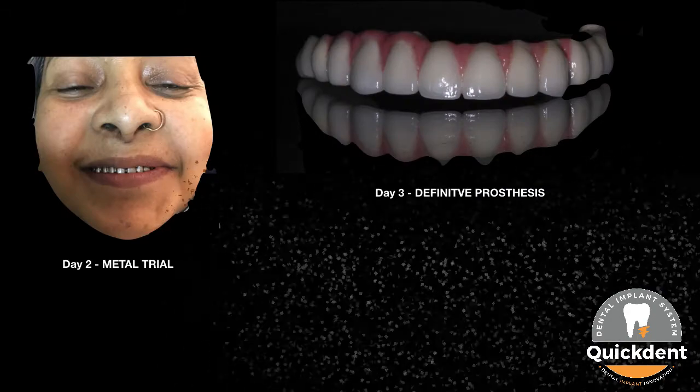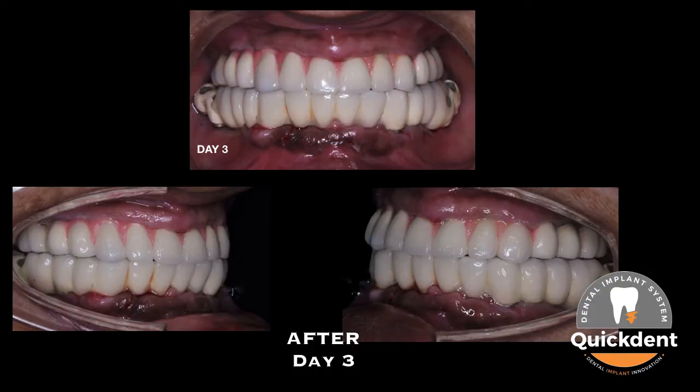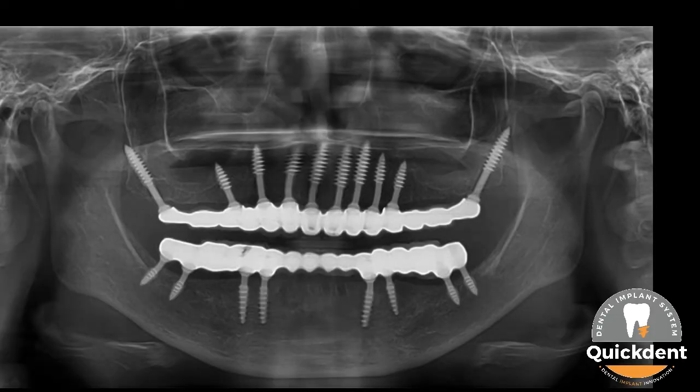Metal trial and BISC trial at day 2 and day 3 were carried out. BISC day 3 images show intra-oral front, right and left lateral profile after receiving metal porcelain prosthesis. Panoramic x-ray will help you to locate the position of implants and evaluate the fit of the prosthesis.